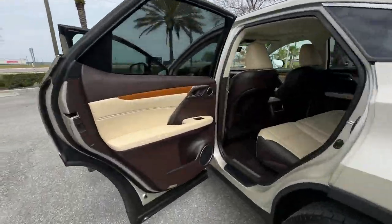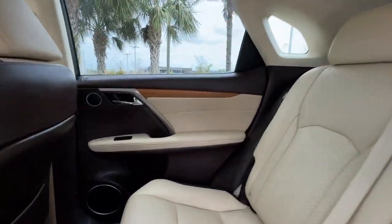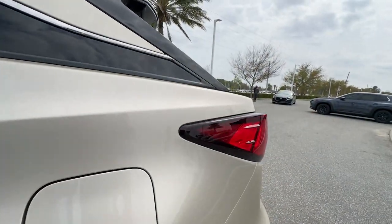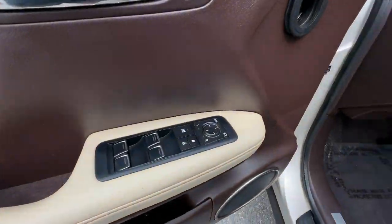You'll look forward to your commute every day with features such as side view mirrors with turn signals, satellite radio, multi-zone air conditioning, heated side view mirrors, backup camera, passenger seat adjustable lumbar support, and tinted windows.